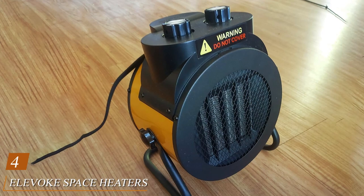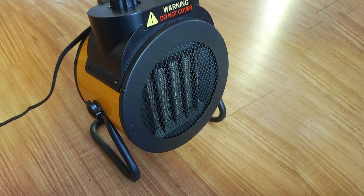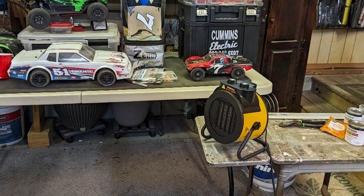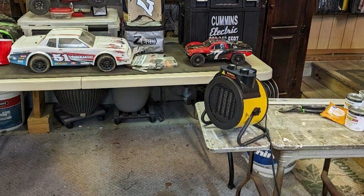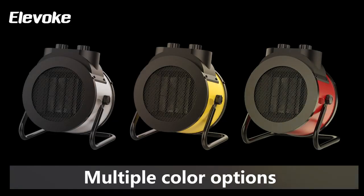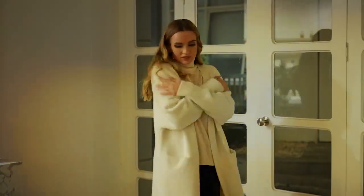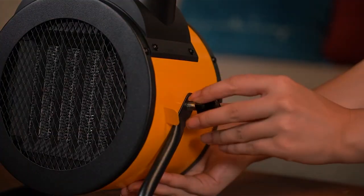Number 4: Elevoque Space Heaters for Indoor Use — 1500W PTC Electric Heater. A powerful and efficient solution for indoor heating. With its 1500W PTC heating element, this electric heater ensures rapid and even warmth throughout your space. The sleek design seamlessly blends with any interior, making it a stylish addition to your home. One standout feature is the advanced PTC technology, which not only heats up quickly but also maintains a consistent temperature, providing a comfortable environment. The digital thermostat allows precise control, while the oscillation function ensures widespread heat distribution.